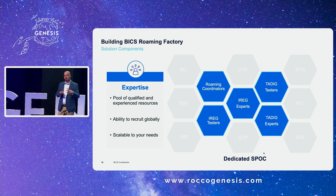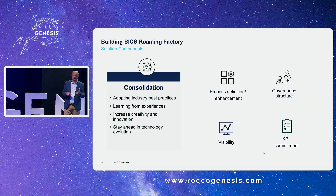The second pillar is expertise. The pool of resources in a country is very limited. Bix, having multiple offices across the world, is able to recruit the best talent — whether it's IREC testers, static testers, or roaming coordinators — to offer that to our customers. We can recruit globally and importantly, we can scale up or scale down depending on customer needs. The factory works efficiently depending on what the customer requires. The third aspect is consolidation — we bring all the best practices together. We do a VoLTE test with a partner, we know what has failed before, and we iterate our process accordingly, consolidating expert knowledge and data from tools.